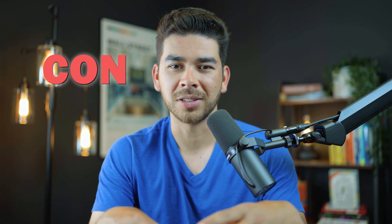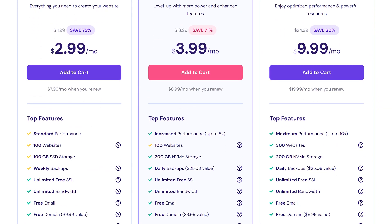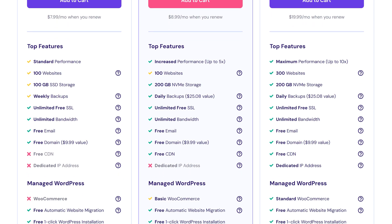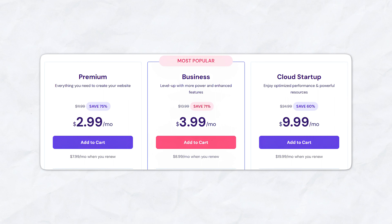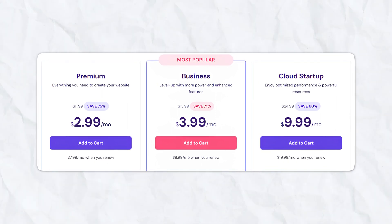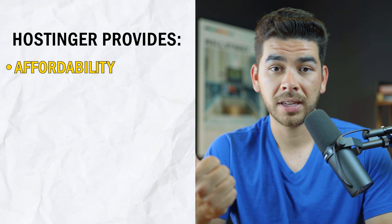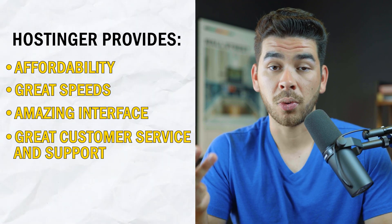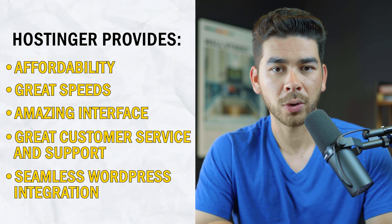There's not many drawbacks with using Hostinger. Really the only con is the limitations and resources for the lower plans — you do have to pay a little bit more if you want higher features like more storage and more RAM. But Hostinger's prices for those larger plans are still very competitively priced, so this isn't that big of a drawback. To summarize our review: affordability, great speeds, amazing interface, great customer service and support, and seamless integration with WordPress are some of the amazing features we love about Hostinger.